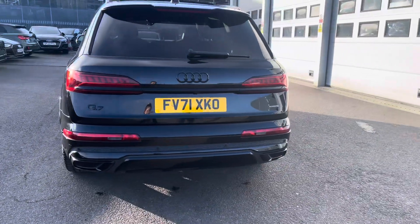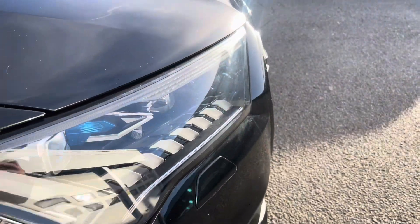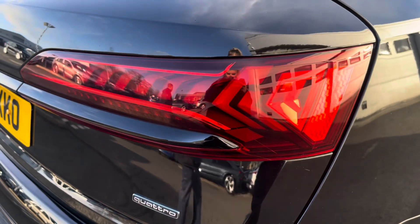Finished in the beautiful Mythos Black Metallic, complemented with the gorgeous 22-inch 5V spokes star design alloy wheels, matrix LED headlights and LED rear lights which are really illuminating in all weather conditions.